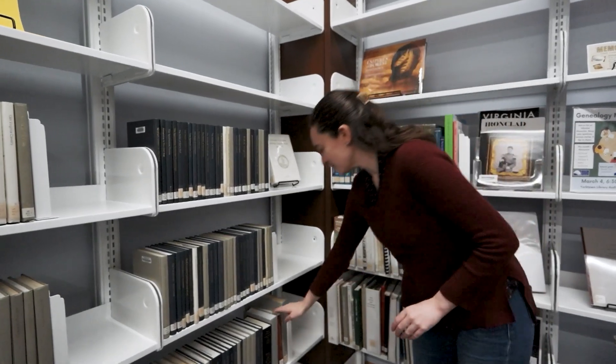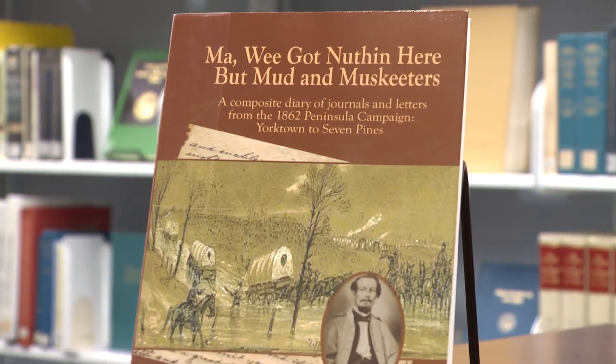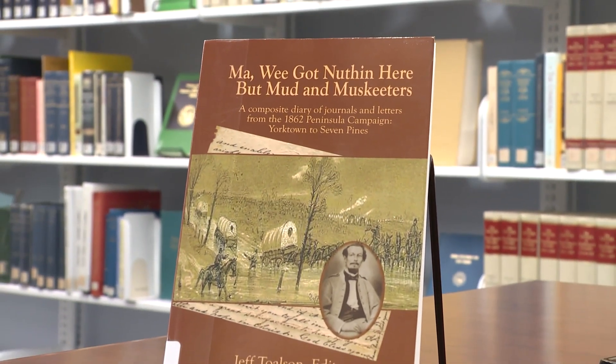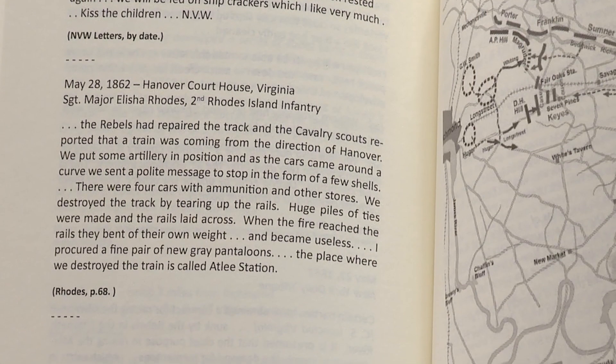My favorite book over here is this one. This book has diary entries and letters written from soldiers who were in this area during the Civil War. You can read their experiences and what it was really like to serve here.